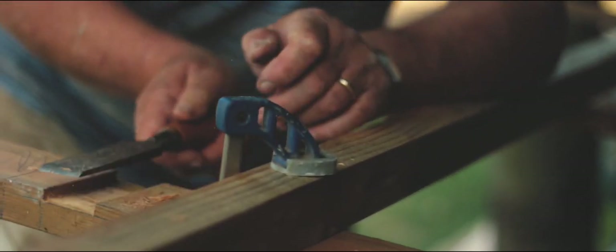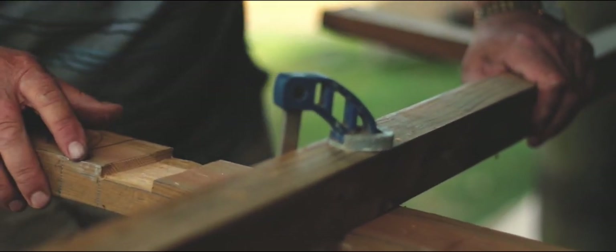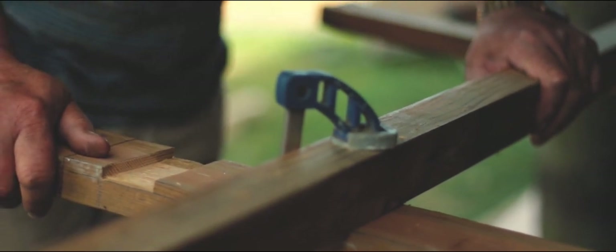This is the new sail — sail number two — gradually assembling. As you see, there's quite a lot of one-off work.